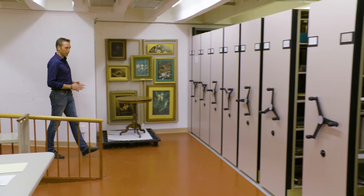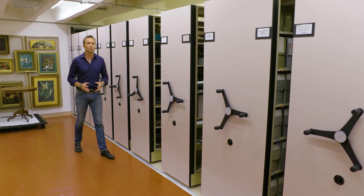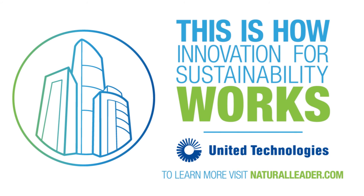Where we live and work contain complex systems that can consume incredible amounts of resources. But with groundbreaking technology, it is possible to build a better world that's healthier and safer for all of us. United Technologies — this is how innovation for sustainability works.